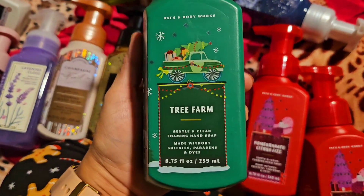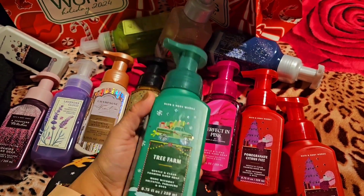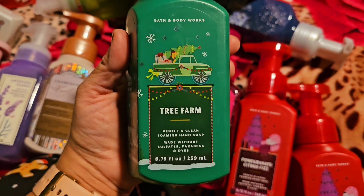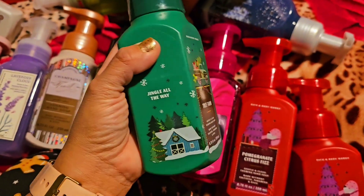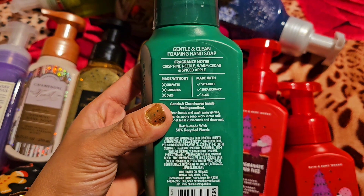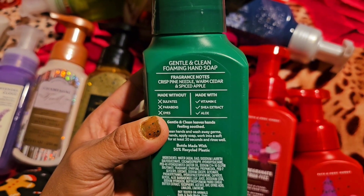Feel free to go in and get them yourself — sometimes the packaging isn't the best but you can just refill them, which is what I usually do. Tree Farm is next, and then Jingle All the Way. Notes for that one: crisp pine needle, warm cedar, and spiced apple.